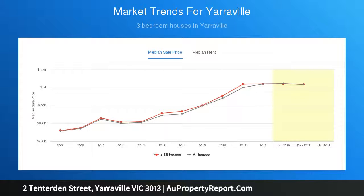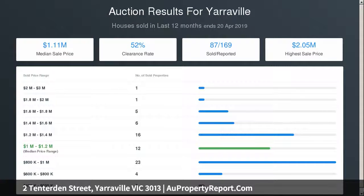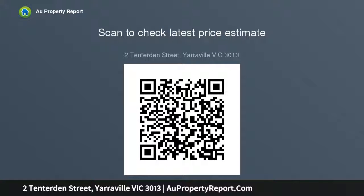Undercover outdoor entertaining area, private lengthy gardens, three large bedrooms including the master with city views, two exquisite bathrooms, single garage with internal access, hydronic heating and evaporative cooling.